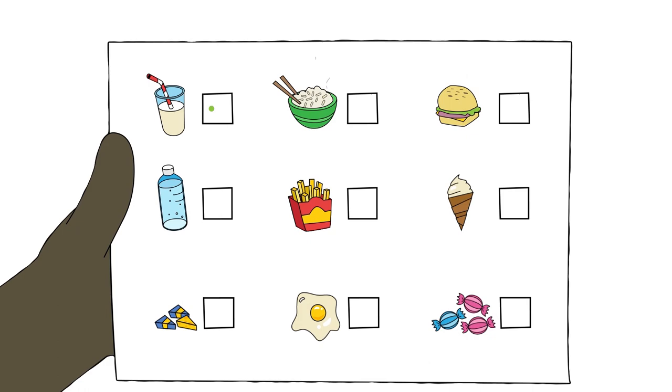Some medicines have a bad taste so he takes them with a drink or sucks a sweet afterwards. Ben comes back to the hospital once or twice a week to check his blood. New stem cells can cause itchy skin, a rash or a bad tummy, so Ben will have regular checks. Ben knows he must tell his family if there is anything wrong so they can take him to the hospital to sort out the problem.